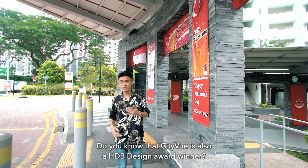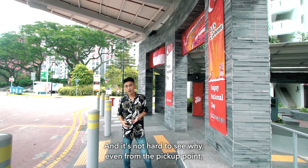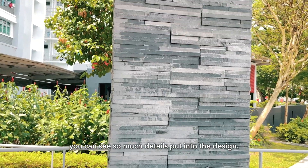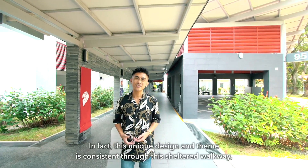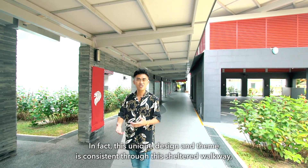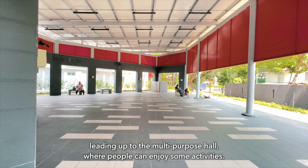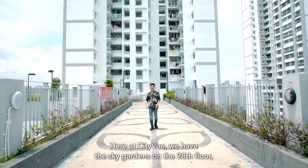City View is also a HDB Design Award winner, and it's not hard to see why. Even from the pickup point, you can see so much detail put into the design. Look at the beautiful finishing of the structures. This unique design and theme is consistent even through this sheltered walkway, leading up to the multi-purpose hall where people can enjoy activities.